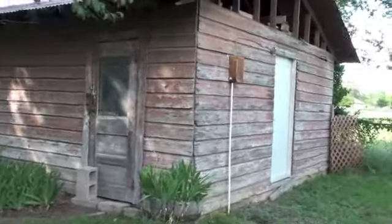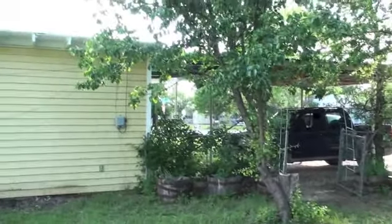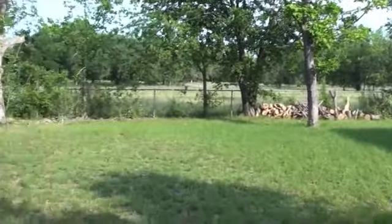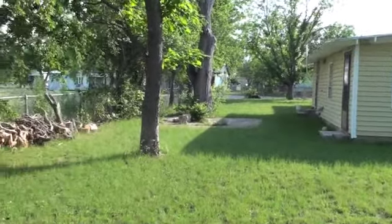Storage shed comes with the property. It's a pretty good size in there. It's not in the best of shape, but it'll keep stuff dry. Nice shaded part of the backyard back here. Here's a view from the other side of the backyard.